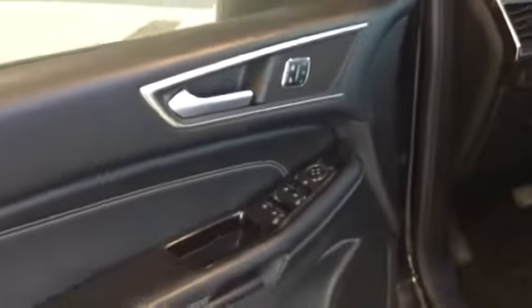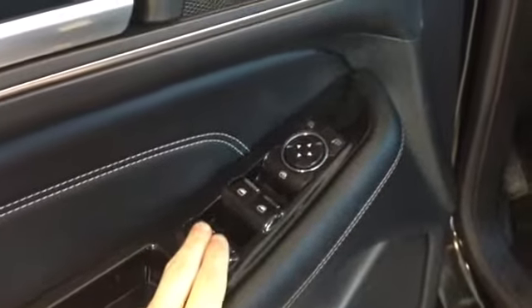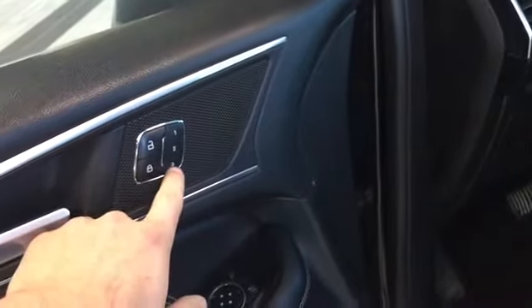Inside, we'll see this beautiful chrome plating. We have our power windows, power mirrors, lock and unlock buttons, and we also have the programmable seat position.